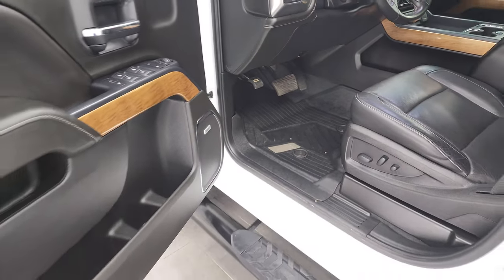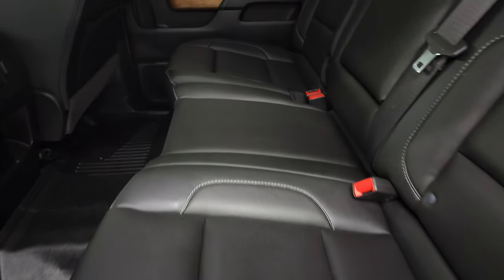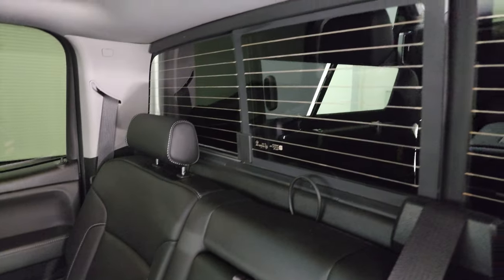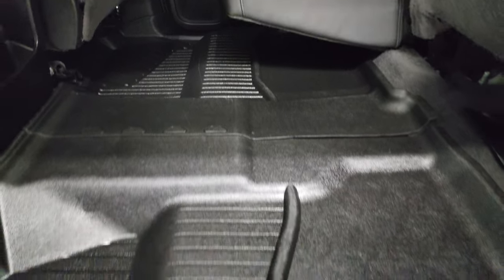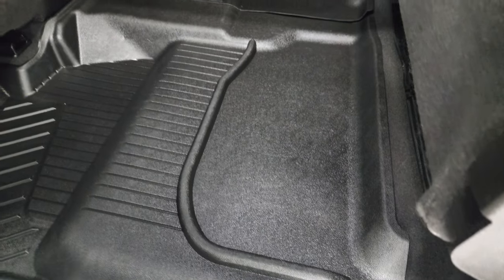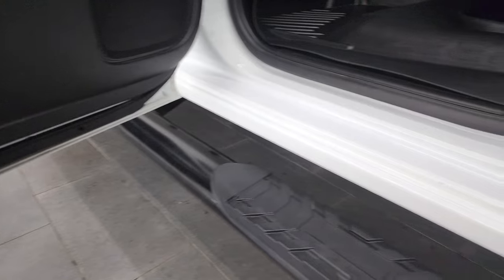This one also has the Bose sound system and the nice wood grain trim. Back seats are just as clean as the front seats. It does have the latch child safety system for any child car seats you may have. Power sliding rear window with the built-in rear defrost. These seats fold up, and the back floor mats are in fantastic condition as well. Carpeting is like new underneath, and the bottoms and inside of the doors all look fantastic on this truck.